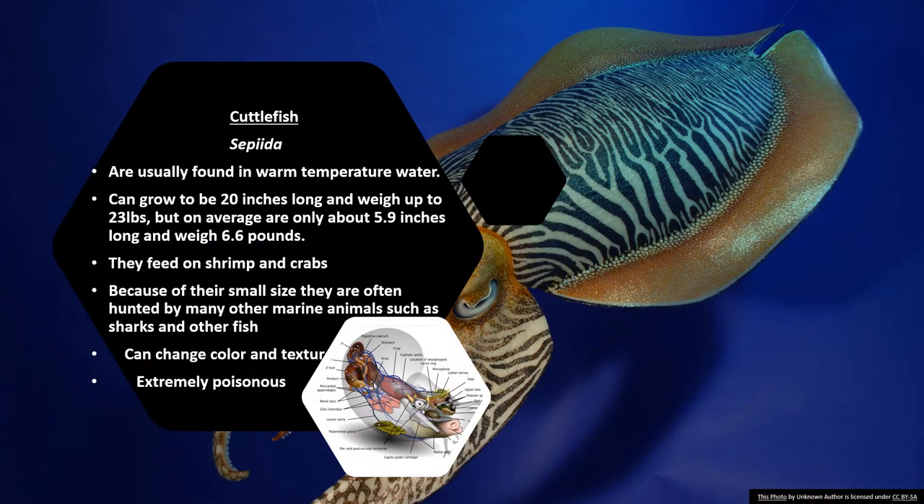Cuttlefish are usually found in warm temperature water. They can grow to be about 20 inches long and weigh up to 23 pounds, but on average are only about 5.9 inches long and weigh 6.6 pounds. They feed on shrimp and crabs. Because of their small size they are often hunted by other marine animals such as sharks and larger fish. They can change their color and skin texture. Even though they are really small, they are extremely poisonous.